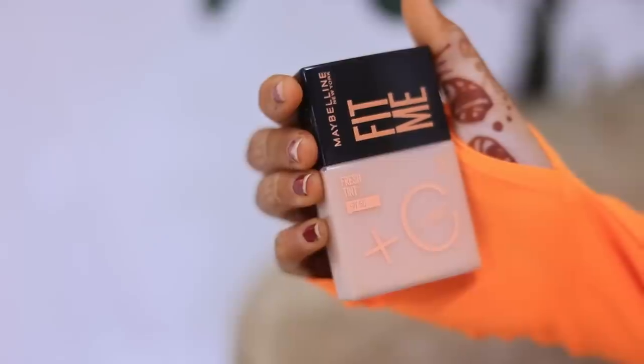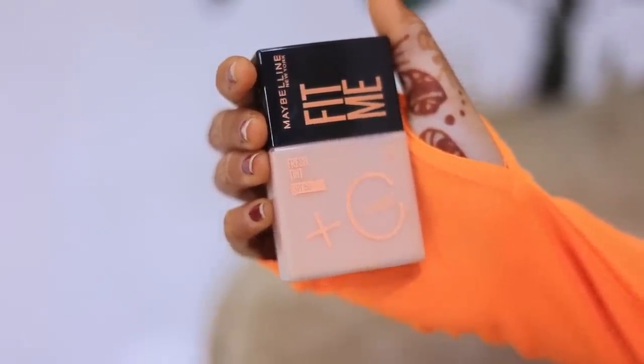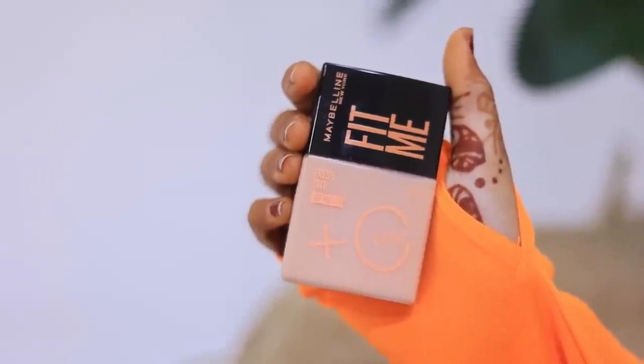Maybelline Fit Me Fresh Tint is a perfect daily use product. Whether you're going to the market, shopping, or meeting friends, this everyday skin tint with Vitamin C is ideal. It's your time to get yours — I have added a purchase link in the description. Click on the link to easily buy it. Like this video and subscribe to this channel, and wait for the next video.